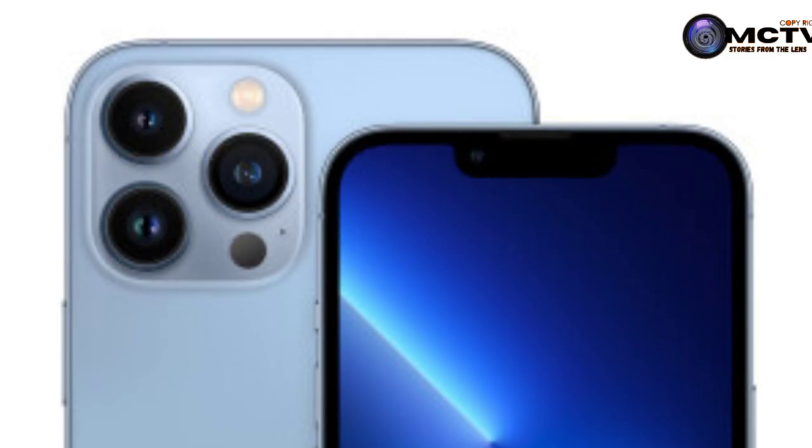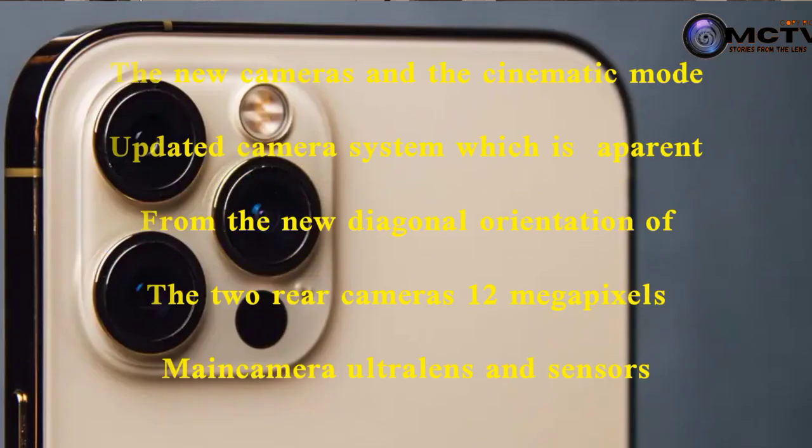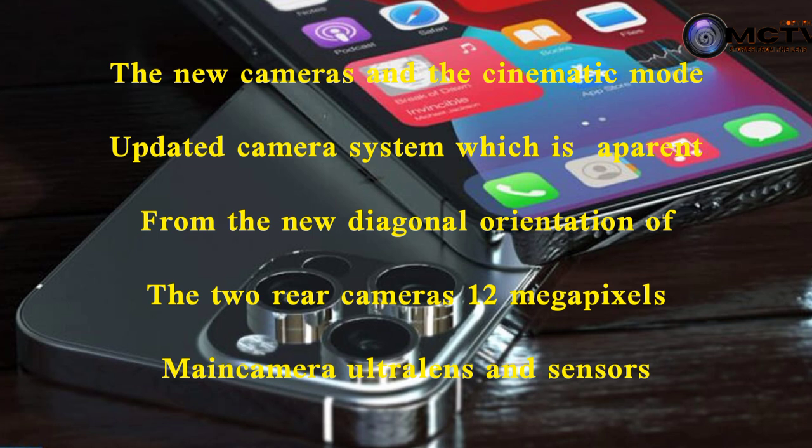The battery life of the new iPhone series is one and a half times more than the iPhone 12 mini, which means it gives a longer battery life. The iPhone 13 also brings a new camera and a cinematic mode updated camera system, which is apparent from the new diagonal co-orientation of the two rear cameras — a 12-megapixel main camera and a better ultra-wide lens and sensor using a new A15 Bionic chip.